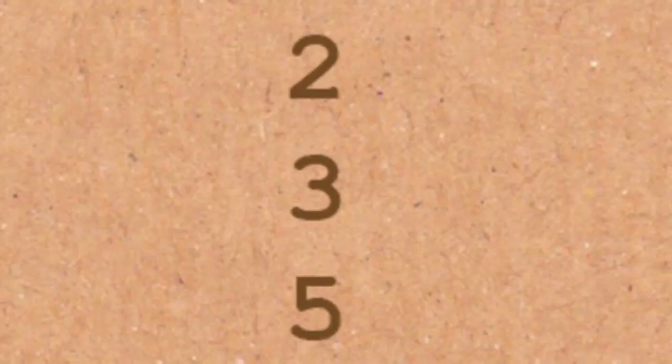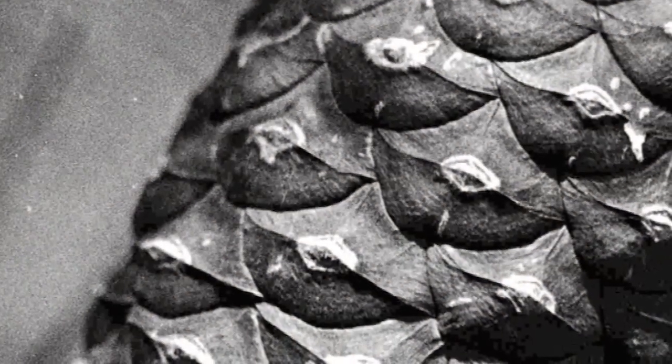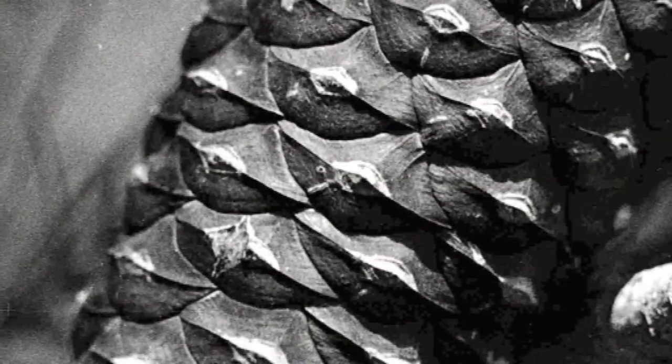You'll find Fibonacci numbers in nature. If you take a flower and you count the petals, it tends to be a Fibonacci number. That's why 4-leaf clovers are so rare — 4 is not a Fibonacci number. 3 is, but 4 isn't. If you look at the spirals of a pine cone, you'll find Fibonacci numbers.